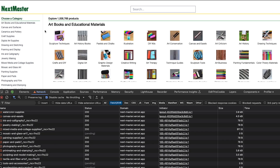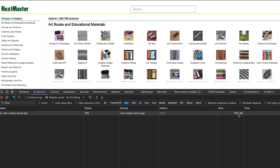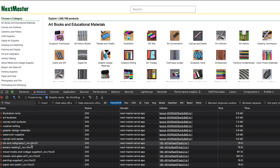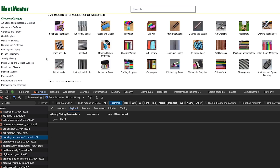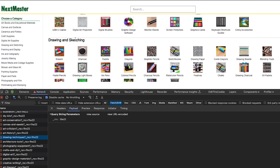Let's refresh and see what's happening. The network tab is going crazy — it already downloaded 6 megabytes of data, whereas the original page was just 60 kilobytes. All these fetch requests are for things like drawing techniques and architecture tools, so I'm assuming these are the books and items available on the site.